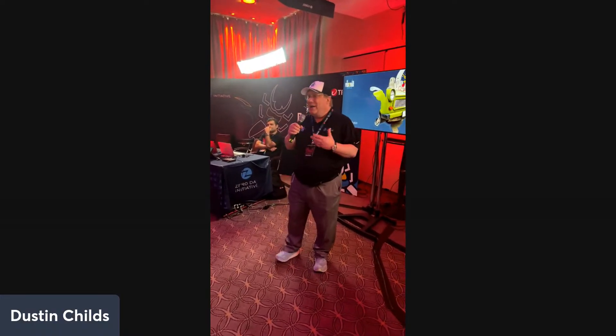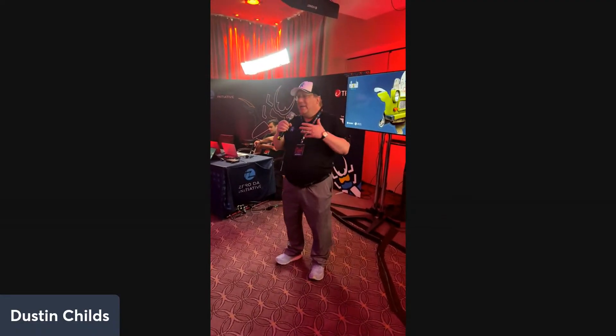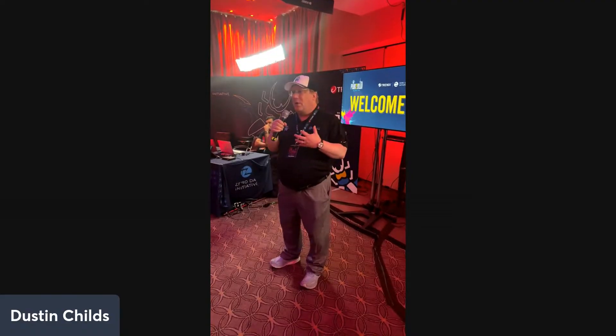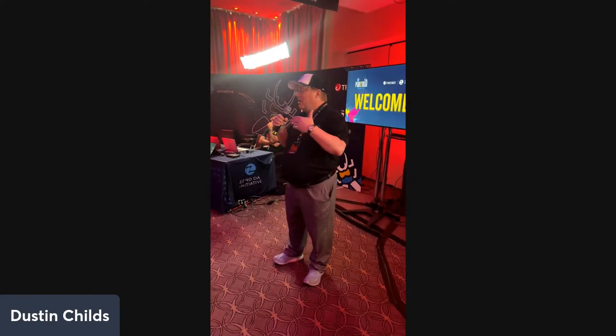Welcome everyone to Pwn2Own Berlin 2025. I am Dustin Troutz, with Fred Skeens here at Trend Micro's Zero Day Initiative. If you're not familiar with Pwn2Own, it is the world's premier hacking competition. We invite security researchers from around the globe to come and test the security of some of the latest and greatest offerings from vendors far and wide.